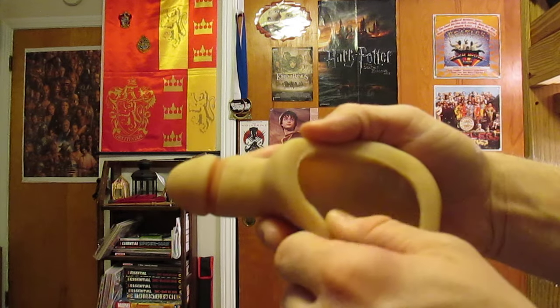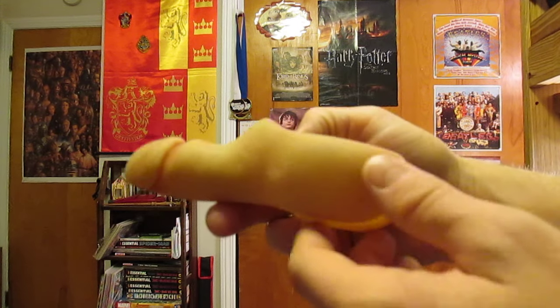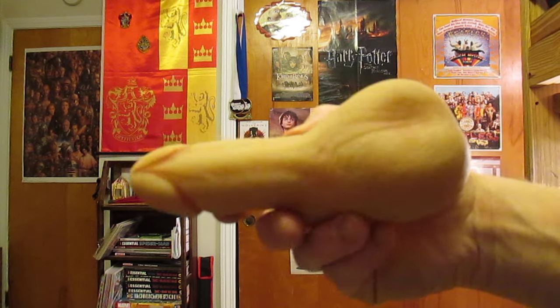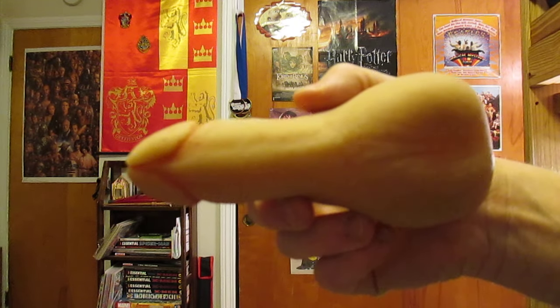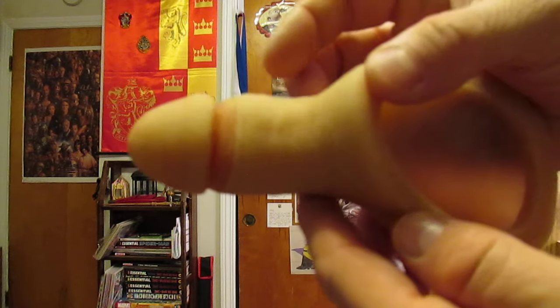It's not a very sticky silicone, and I've never had to use any kind of cornstarch on it for tackiness. The detail is really, really nice — you can see it from all the different angles here.